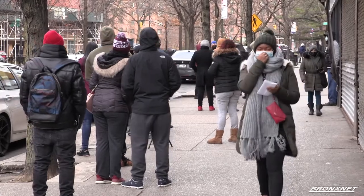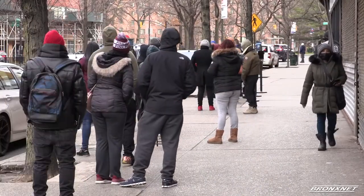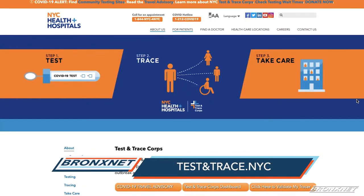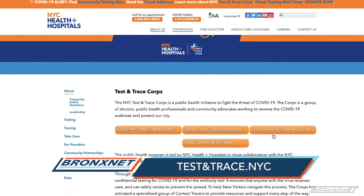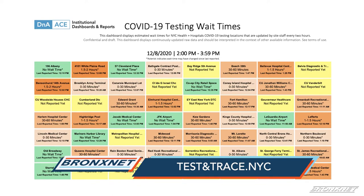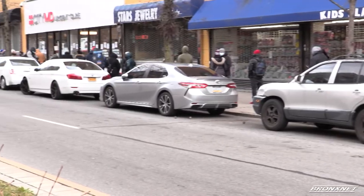In order to address these long waits for COVID testing, Health and Hospitals will be posting wait times on their Twitter page three times a day at NYC Health System. Residents can also visit testandtrace.nyc and click 'check testing wait times' for updates every two hours on 51 Health and Hospital COVID testing sites. Reporting for BronxNet, Jericho Tran.